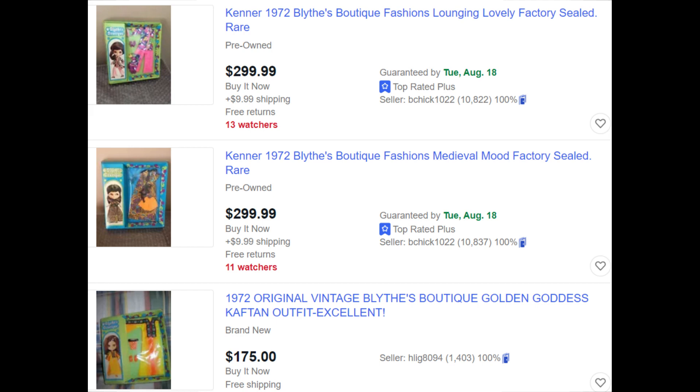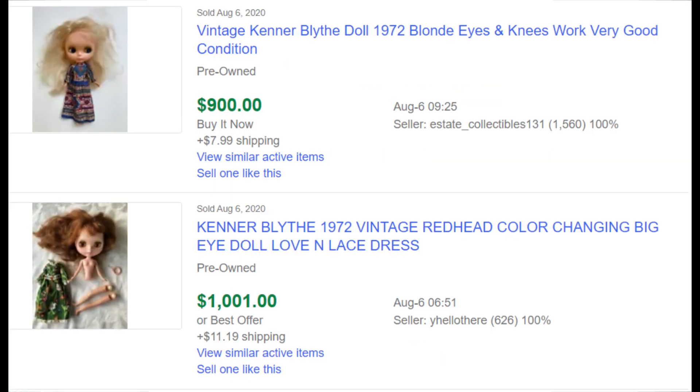These Blithe clothes — I paid $50 for each set, however I did sell them for $150 each. Blithe clothes and dolls sell for quite a bit of money. You can look up vintage Blithe dolls — the ones from the 70s can sell for hundreds, even thousands of dollars sometimes.